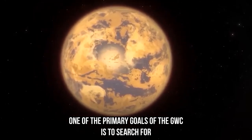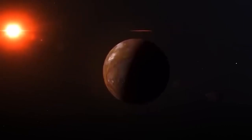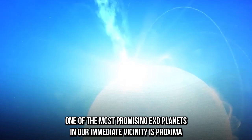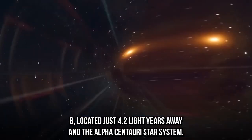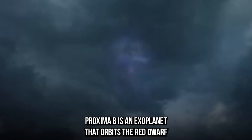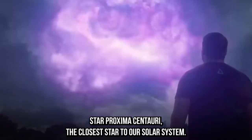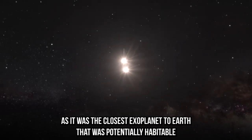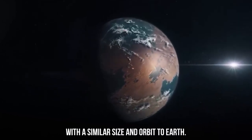One of the primary goals of the James Webb Space Telescope is to search for and study exoplanets and determine their potential for habitability. One of the most promising exoplanets in our immediate vicinity is Proxima B, located just 4.2 light-years away in the Alpha Centauri star system. Proxima B orbits the red dwarf star Proxima Centauri and was a significant scientific breakthrough as the closest potentially habitable exoplanet to Earth, with a similar size and orbit to Earth.